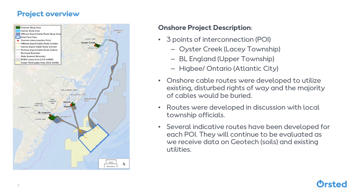This map shows our lease area, outlined in blue, and in gray you can see our proposed cable route options. Our cables will be buried similar to existing utilities in the roadways, and we'll be plugging into two of three potential sites at Oyster Creek, BL England, or Higbee Station in Atlantic City.